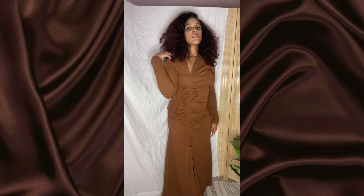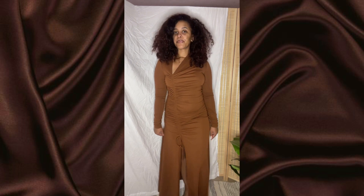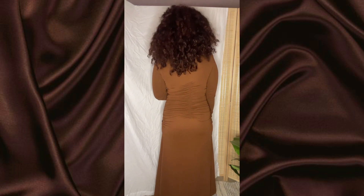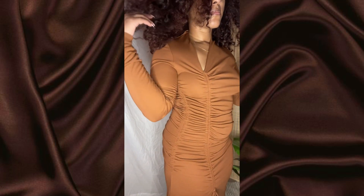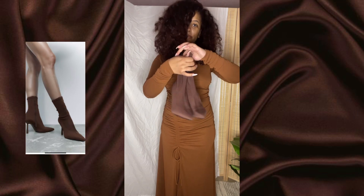Outfit number four — this dress is from Mango. It's so detailed with the ruching, flattering on anybody I'm sure, and I love the cutout at the neckline and the split — it gives everything. Here's a close-up of the details: the ruching and the cutout up close. It's very flattering because I don't have a flat stomach and this is still giving. The boots are from Zara.